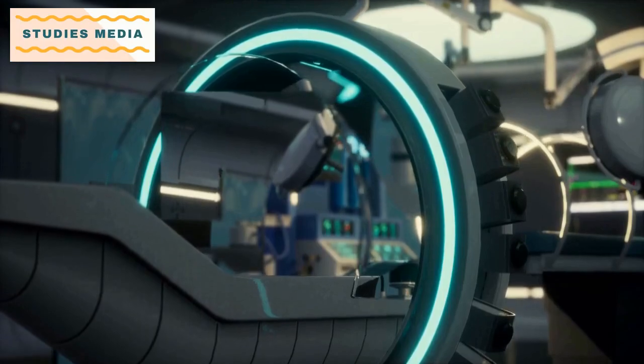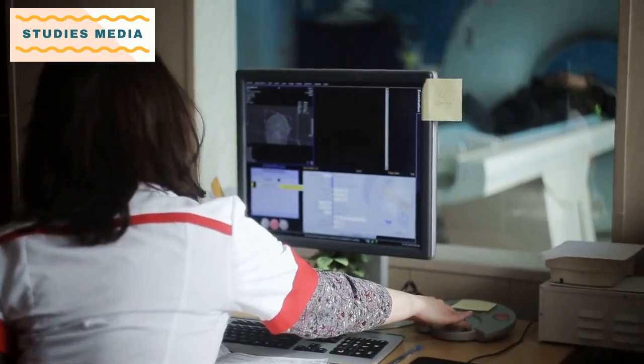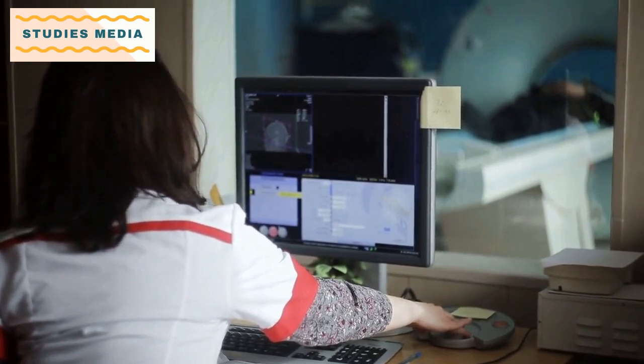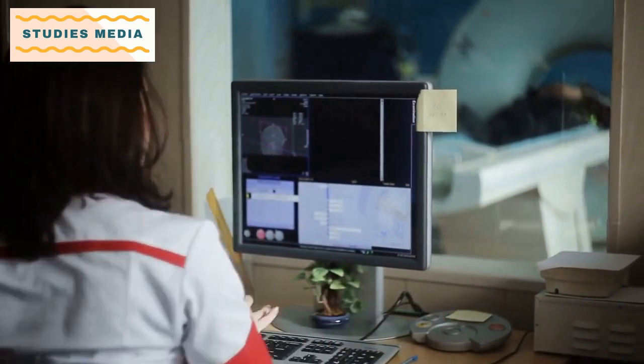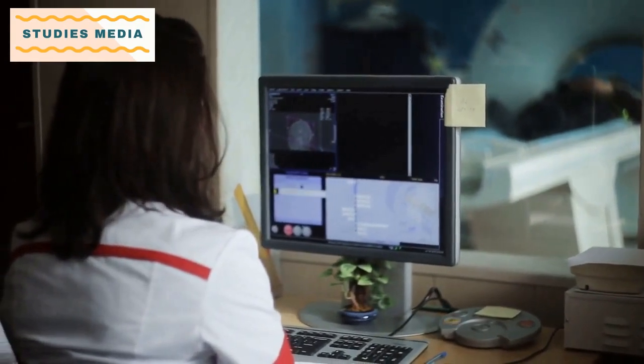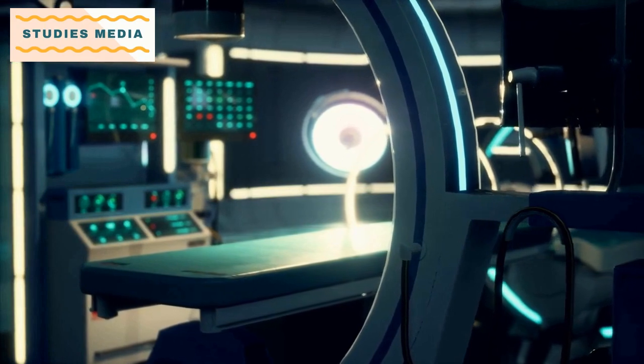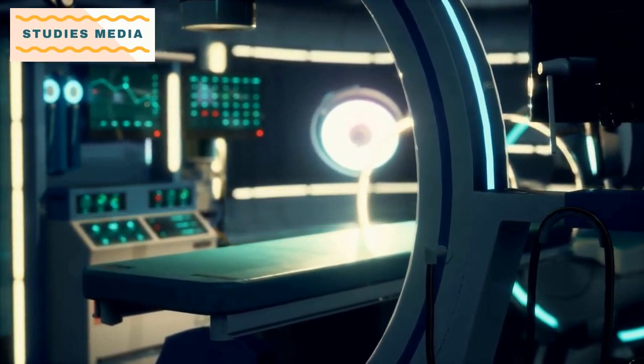After completing the B.S.C. Radiotherapy Technology course, students can work as radiation therapists, medical physicists, dosimetrists, or radiation oncology nurses. They can work in hospitals, clinics, cancer treatment centers, and research institutions.